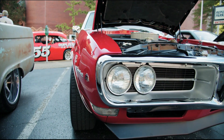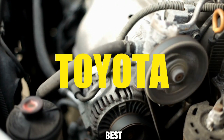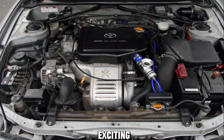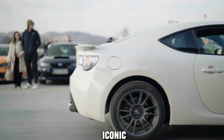Hey automotive enthusiasts, welcome back to our channel. Today we're diving into the heart of automotive excellence as we explore the best Toyota engines that have left an indelible mark on the industry. From the legendary 2JZ GTE to the nimble 3S GTE, we've got an exciting journey ahead. So buckle up and join us as we unravel the engineering marvels that power some of the most iconic rides on the road.